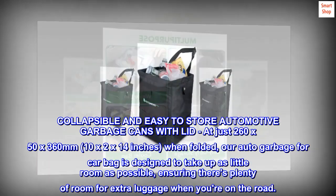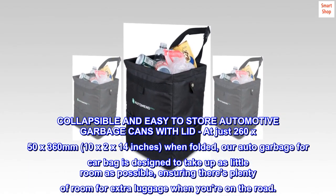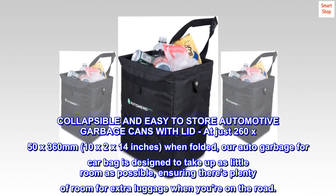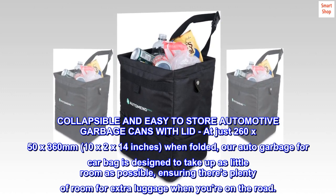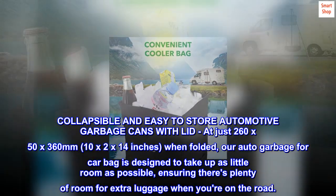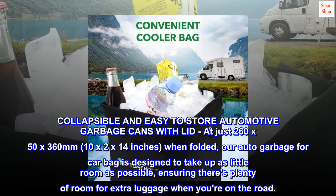Collapsible and easy to store automotive garbage cans with lid. At just 260 x 50 x 360 mm — 10 x 2 x 14 inches — when folded, our auto garbage car bag is designed to take up as little room as possible, ensuring there's plenty of room for extra luggage when you're on the road.